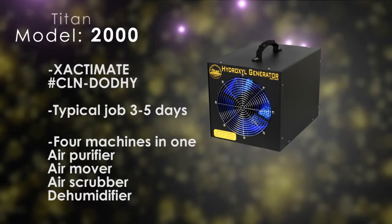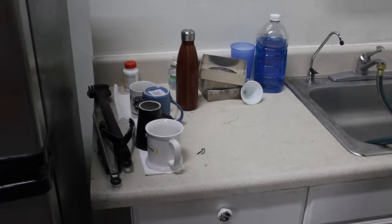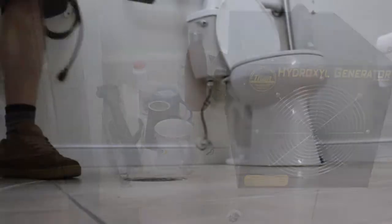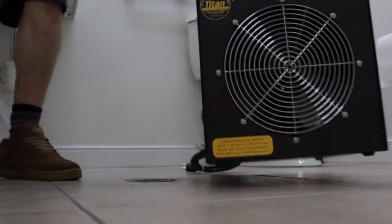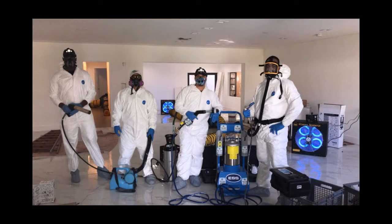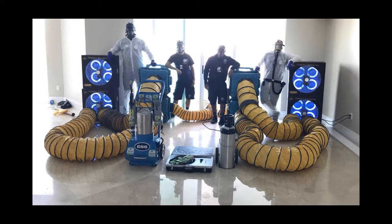The Titan 2000 can eliminate odors associated with mold and mildew, smoke, gym odors, nursing home odors, daycare centers, restaurants, nightclubs, and beauty parlors — all can benefit from the odor and germ destroying properties of the Titan TiO2 photocatalytic process.